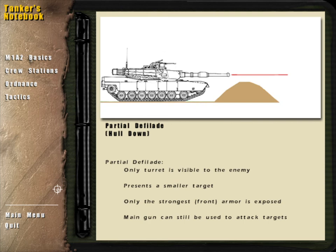Defilade refers to the tank being masked behind terrain. A tank in hull-down, or partial defilade position, only has its turret visible to the enemy. This helps to hide the tank and presents a smaller target, with only the strongest armor exposed.